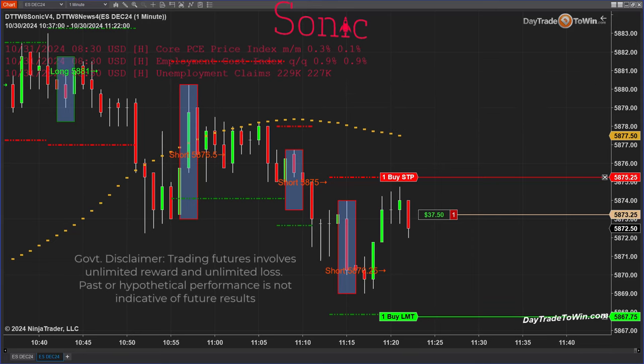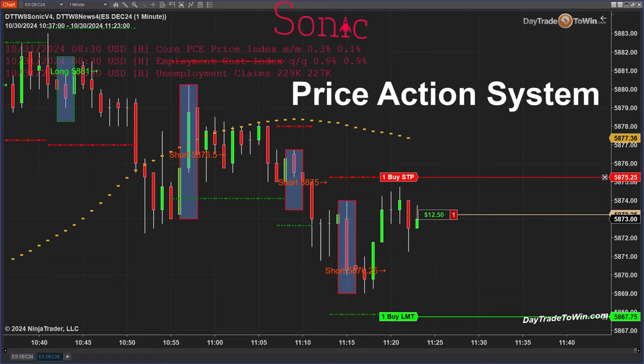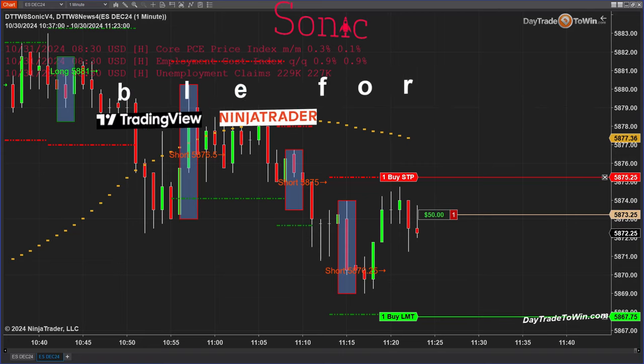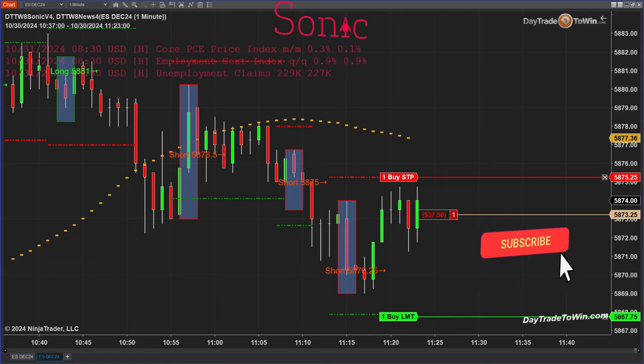Before we begin, remember that trading is risky — please don't trade with funds you can't afford to lose. Using the Sonic trading system, one thing you should know is that it's based on price action. It's available for TradingView as well as NinjaTrader. What I'm looking at is a one-minute chart on the E-mini S&P. You can use the Micros or the Nasdaq. You can see that this short trade here is currently in a losing position.